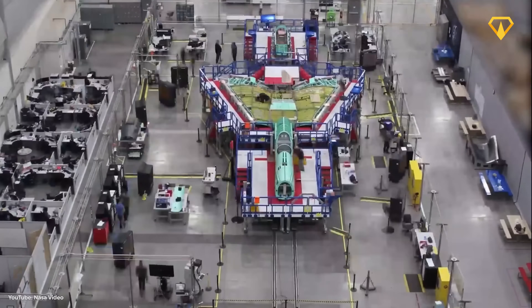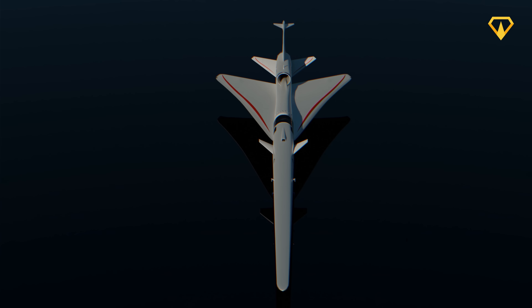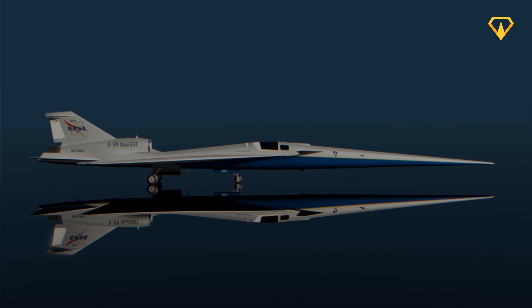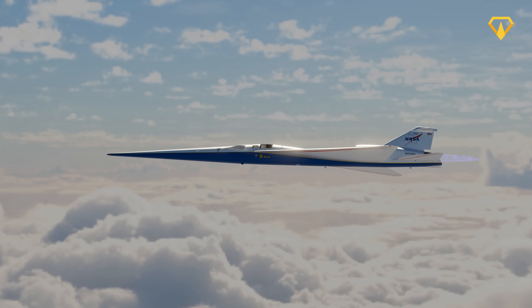Behind closed doors, their top engineers have been secretly working on a highly advanced aircraft. The mission? Build a supersonic jet without the explosive sonic boom. I'm your host Regis, and today we're uncovering how NASA has been secretly developing the most advanced supersonic jet.